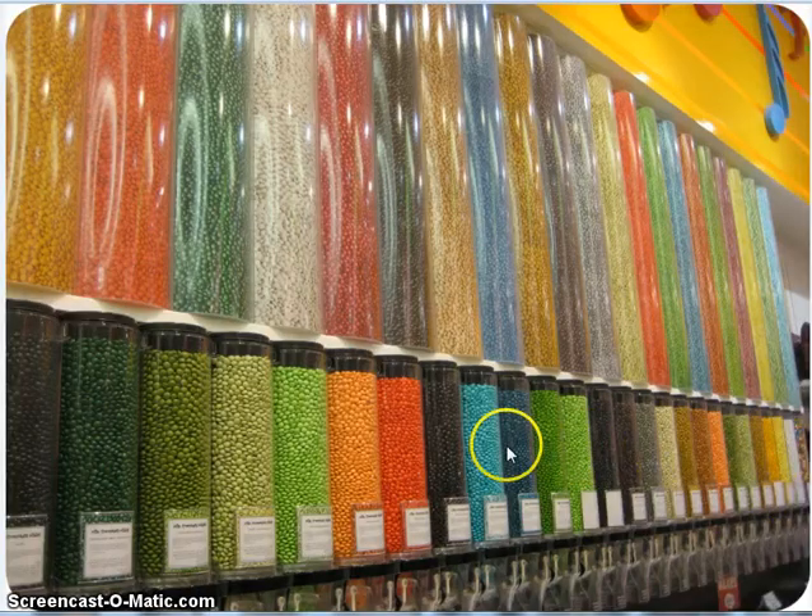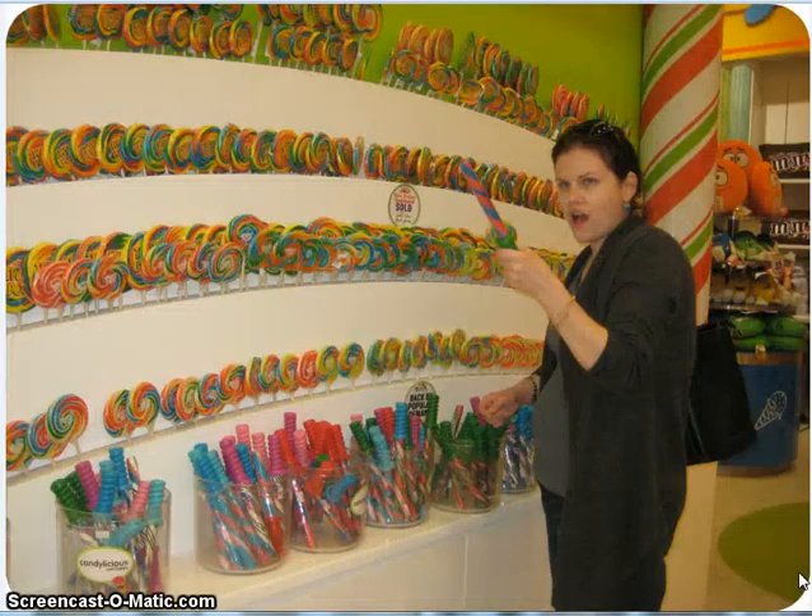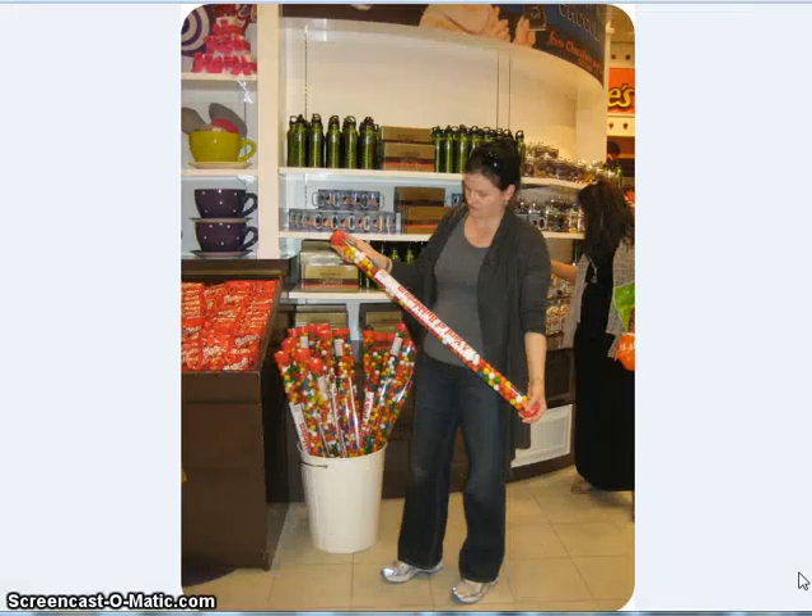Here's all of the M&M's — all of the solid colored ones. Look at all these solid colored M&M's, and there were even more than this. That's my sister acting stupid over a wand sucker. She's like, look at this really huge tube — it's got gumballs in it.